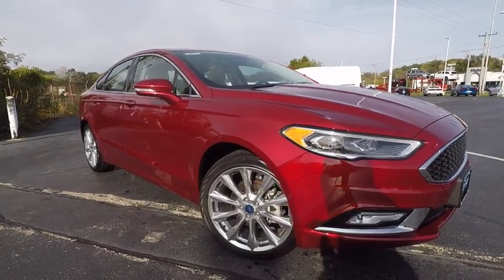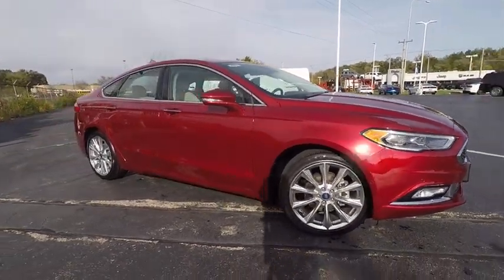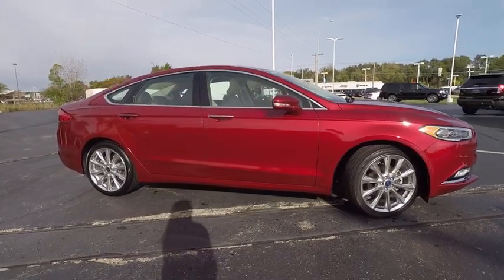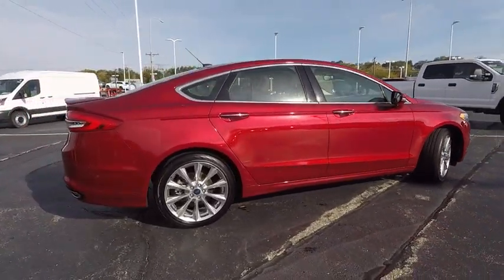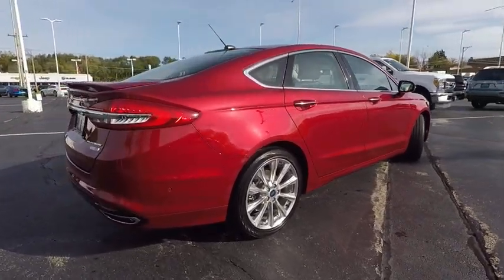2017 Fusion. You can have both impressive power and great economy in a Fusion, and it is priced below $30,000. This vehicle has less than 15,000 miles.